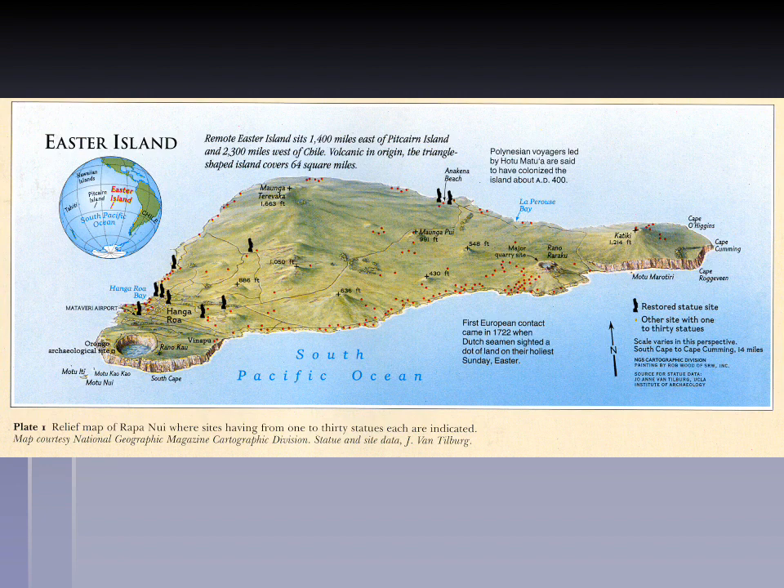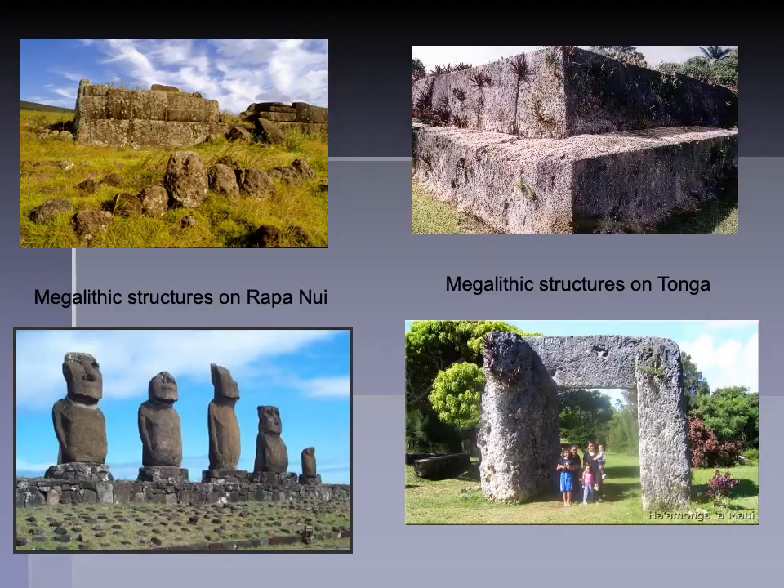First European contact came in 1722. It's remarkable how remote this place really is. But it's not entirely unique — you can see here the similarities between megalithic structures on Rapa Nui and on Tonga. It's important to remember that Easter Island is not so different from other Polynesian islands in terms of its archaeological record, in terms of patterns of social, political, and ritual activity. It forms part of this larger Polynesian continuity.